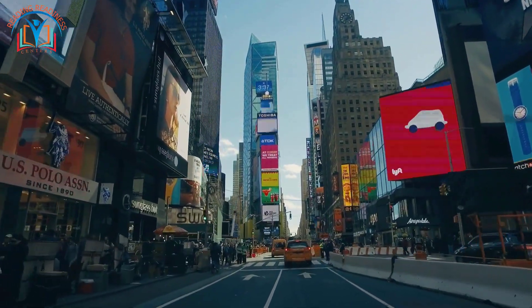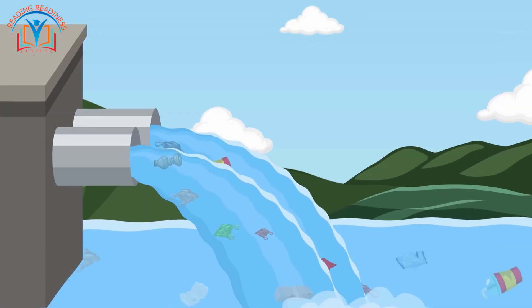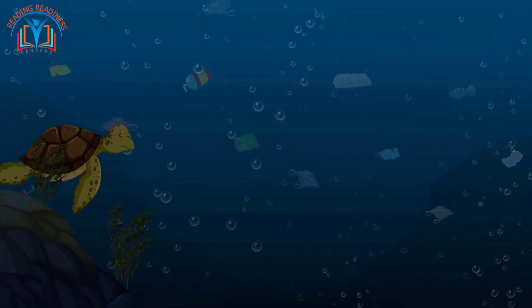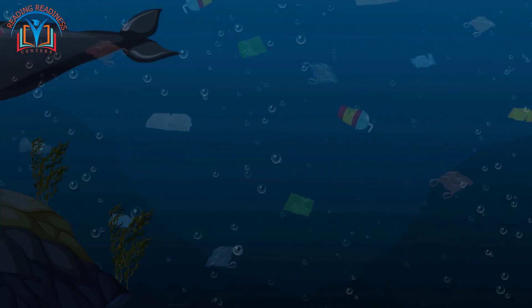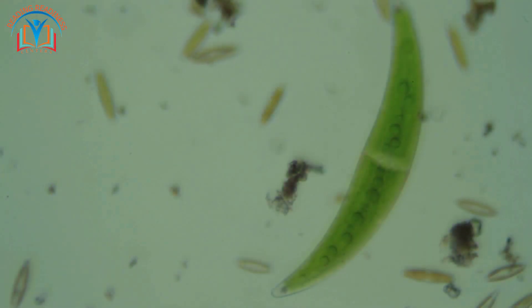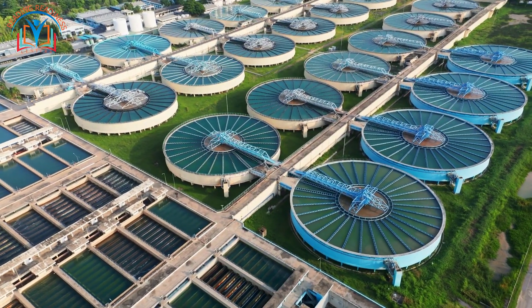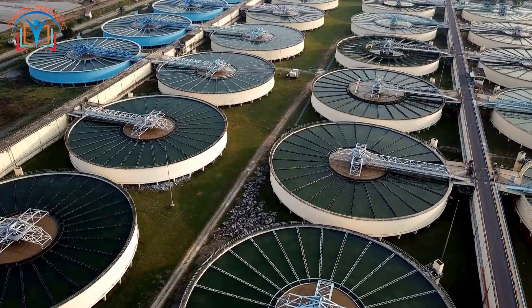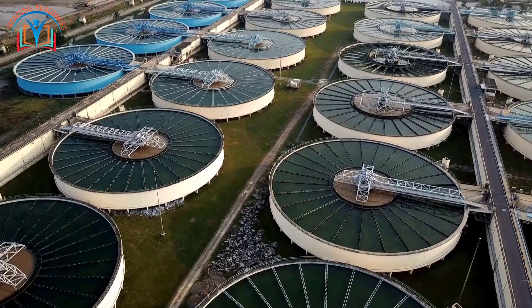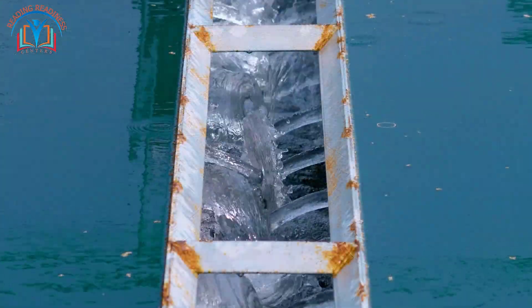Now, water from these sources might not be quite ready to drink just yet. It might contain things like tiny pebbles, leaves, or even microscopic creatures. That's where amazing places called water treatment plants come in. Think of a water treatment plant as a giant spa day for water — here, the water goes through a series of filters and cleaning processes.